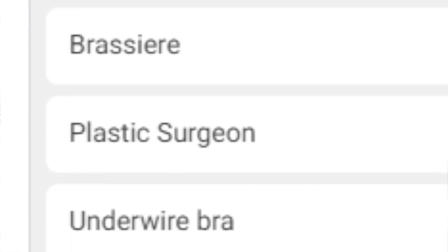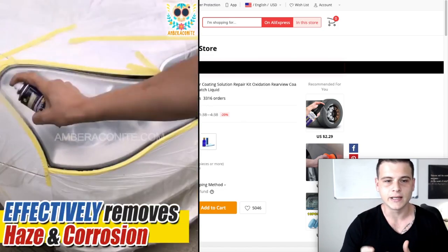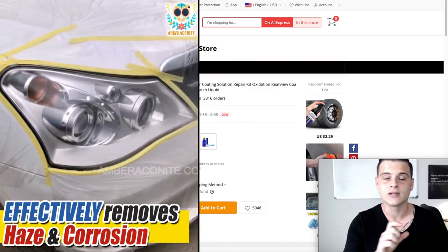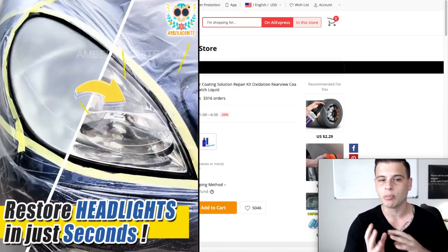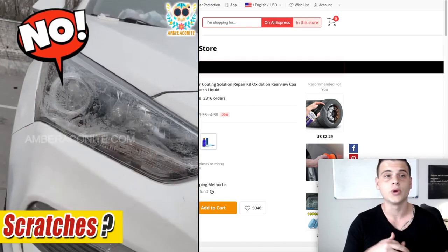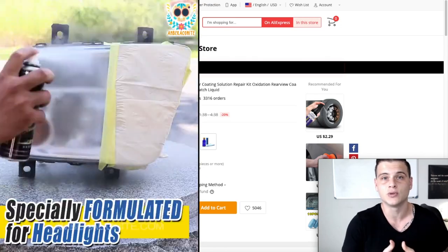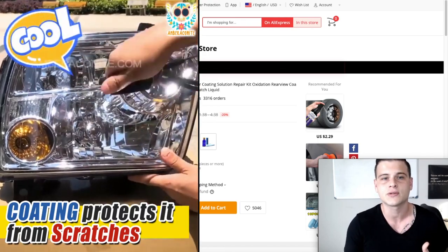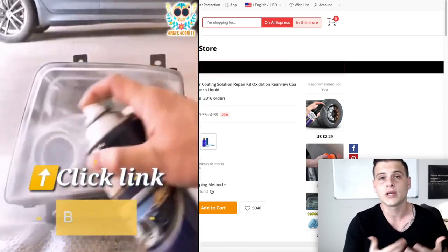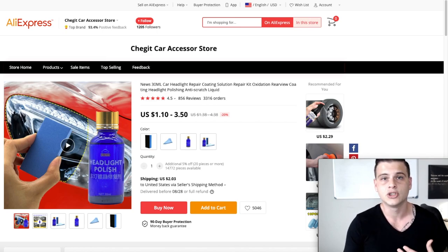Next product is this magic cleaning spray for car headlights. Basically it helps you clean and polish headlights in a way that a regular car wash probably won't. Products that help maintain or accessorize cars always perform well, because car services like polishing are extremely expensive, so people look for affordable alternatives.